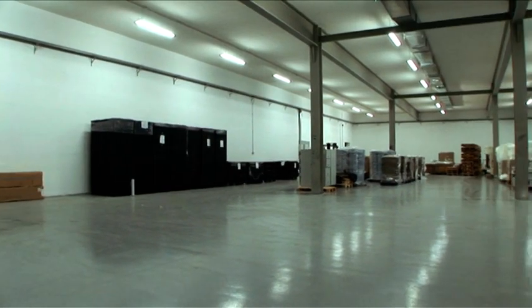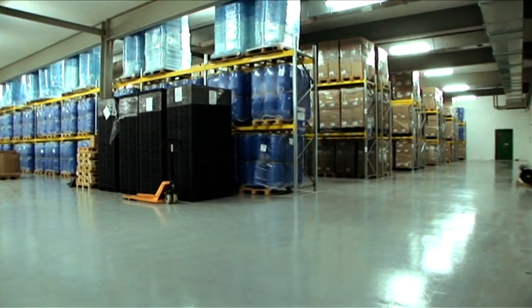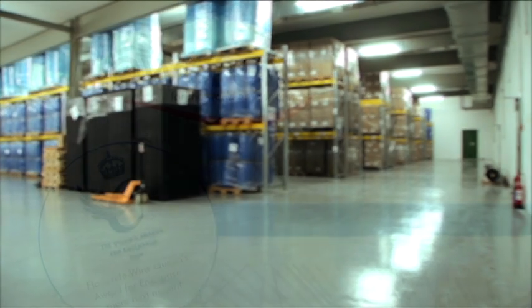Tried and tested by the biggest names in the industry, Hammerflow keeps winning Flock Image ever larger contracts — a success recognised and promoted by Flowcrete.